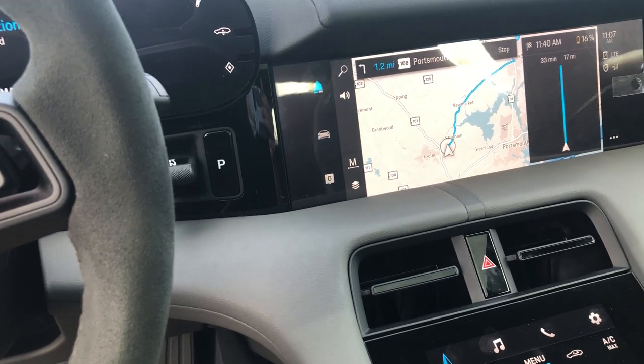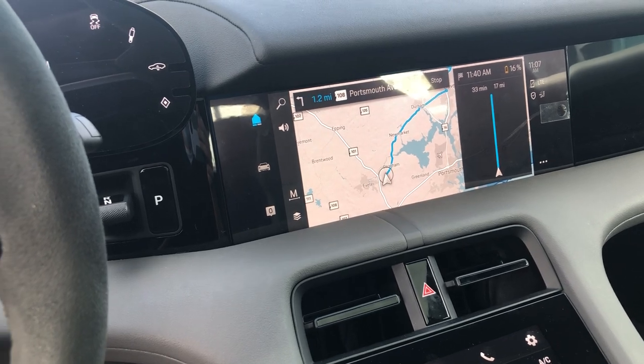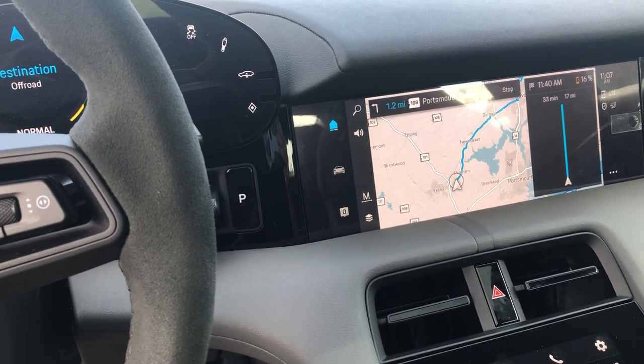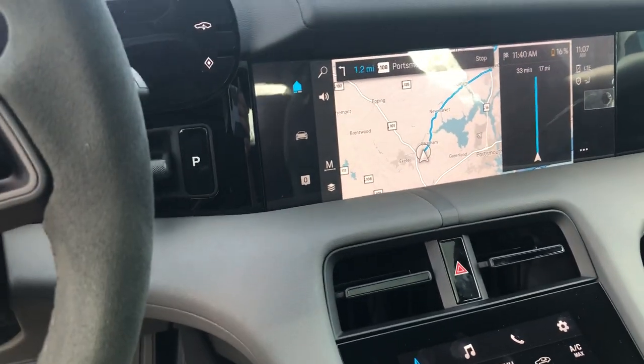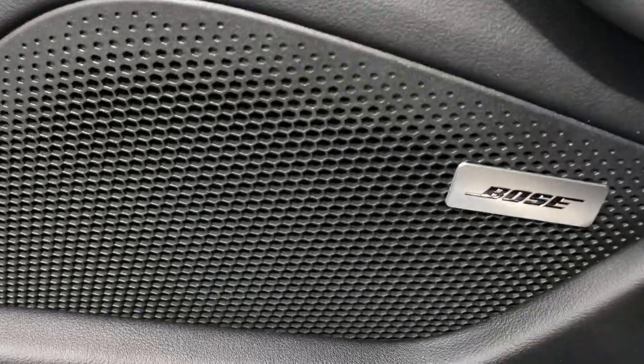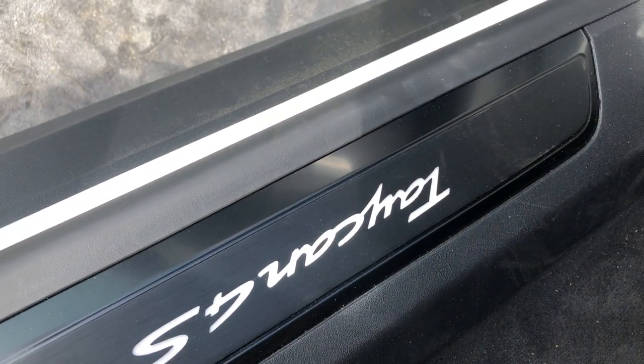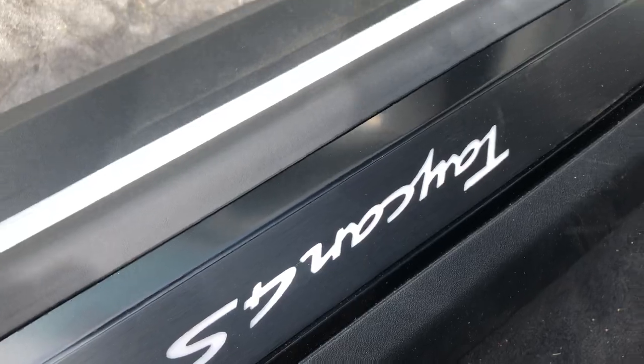Let me do a quick walk around the outside to show you the car. It has external speakers all around, and you can see the Taycan 4S nameplate on the door.